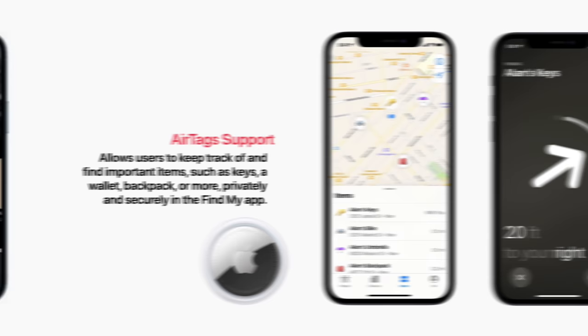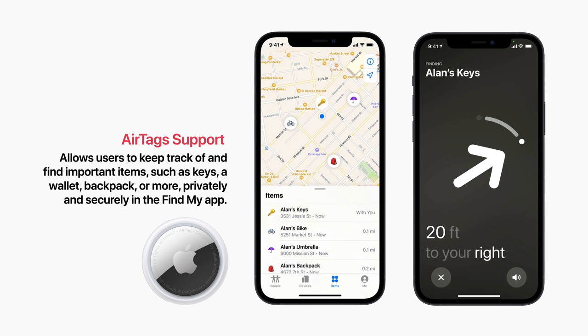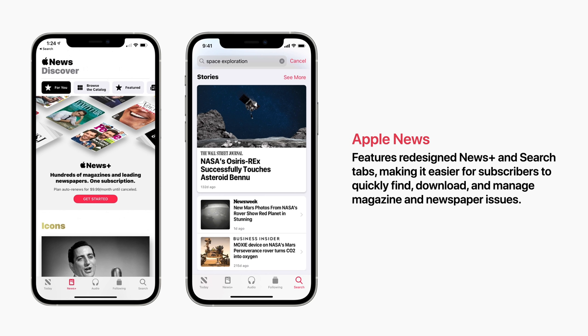Next is AirTag support, which allows users to keep track of and find important items such as keys, a wallet, backpack, or more, privately and securely in the Find My app. Next is Apple News. It features redesigned News Plus and Search tabs, making it easier for subscribers to quickly find, download, and manage magazine and newspaper issues.